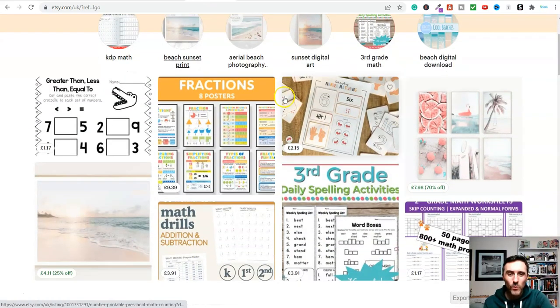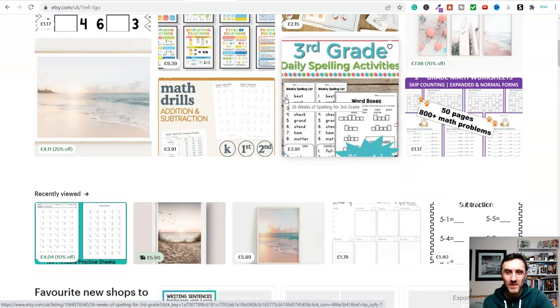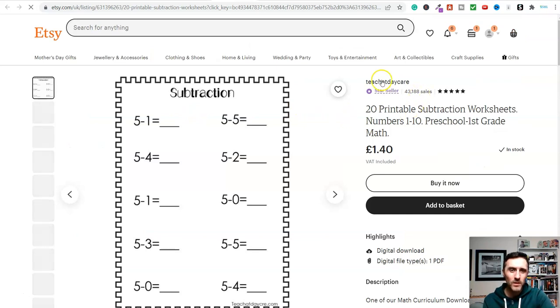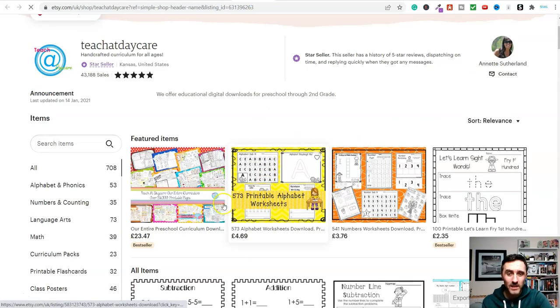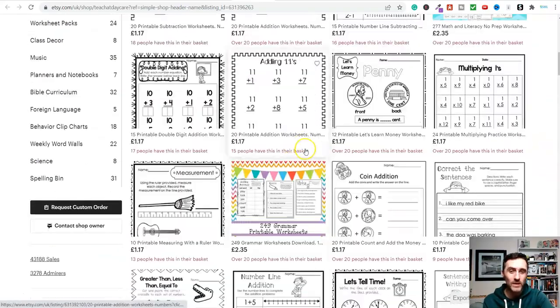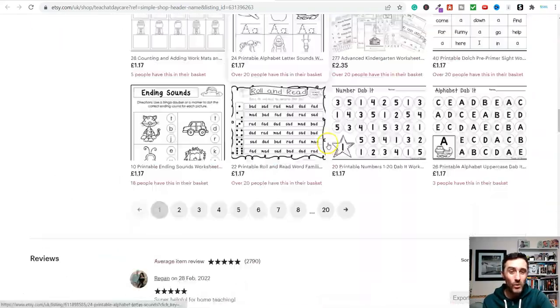Let's start with one of the simplest, which is math worksheets — and we saw there's a huge demand for this. Look at this shop here: they've had 43,000 sales. If you go into their actual shop, you will see they are selling all printable worksheets — maths, addition, subtraction, and lots more. They're all printables.